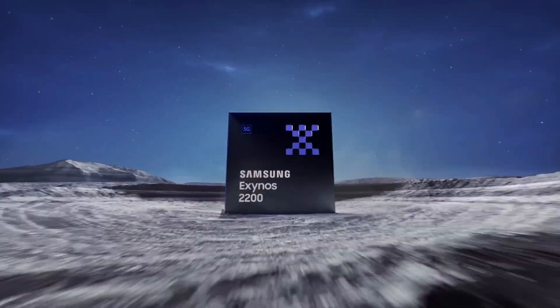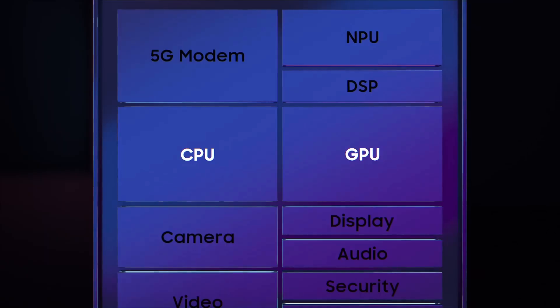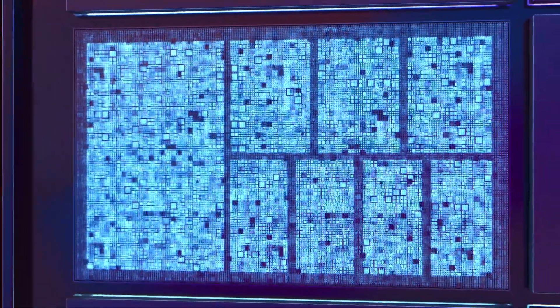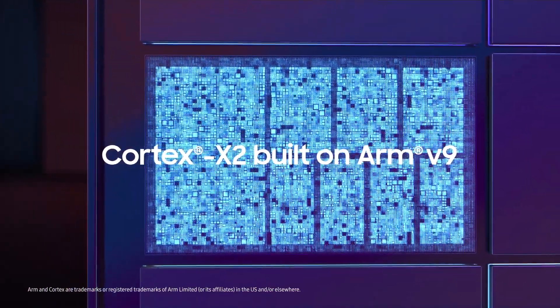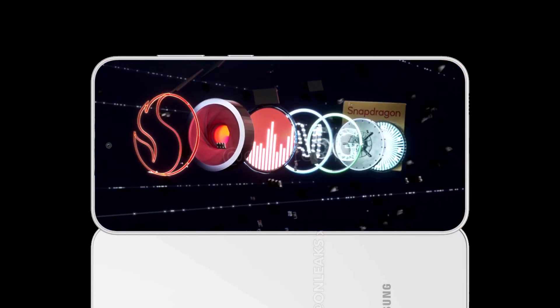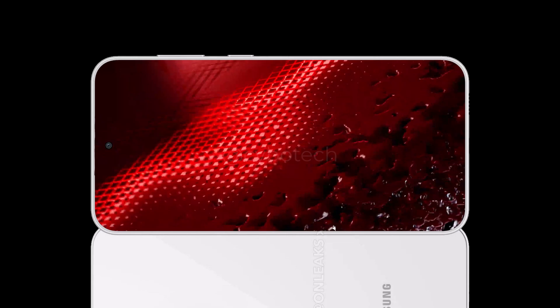The Exynos 2200 isn't a bad chip, and Samsung has had plenty of time to optimize it since it made its debut in 2022 with the Galaxy S22 series, so the Exynos S23 FE will no doubt run pretty well. And the Snapdragon 8 Gen 1 wasn't spectacular either, partly because it was manufactured by Samsung's less efficient process node, not TSMC's.